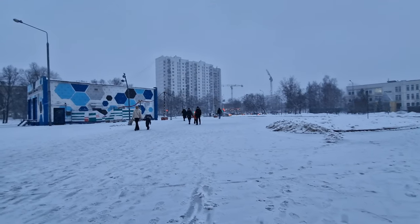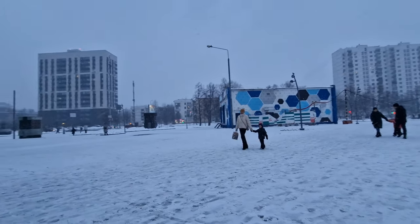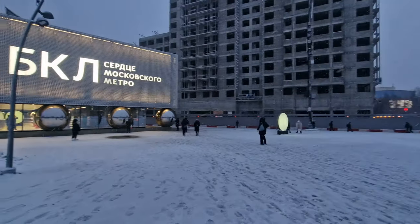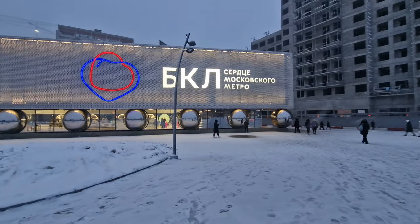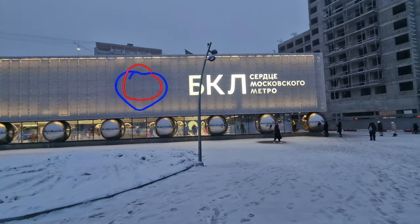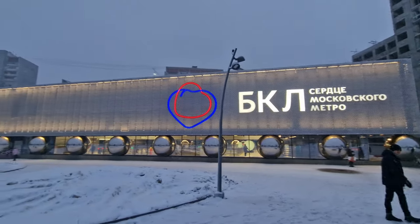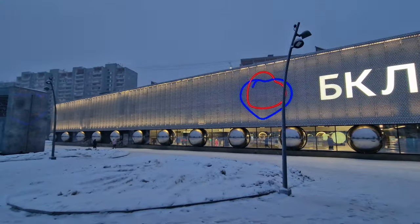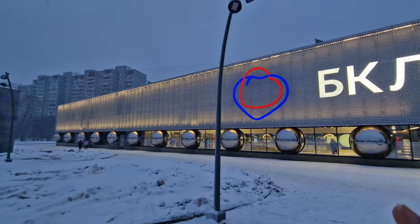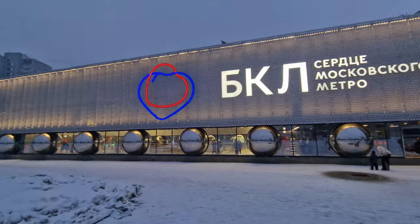The weather today was expected to snow pretty much all afternoon and evening. This is Mariana Rocha station — please excuse me if I've got the name wrong, I've been trying to get it right for the last two hours. This is on the big circle line, and it opened literally four days ago. This station is completely brand new — how cool is it with these lights and these ball bearings or balls holding up the station? It's quite a feat.